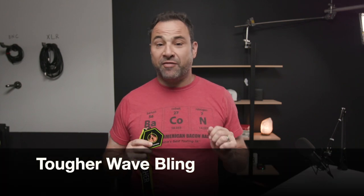Good day everyone! Today we're gonna talk about the 2019 Bling Tough Mudder. We're gonna start with something brand new: medals for all the Tougher wave finishers.